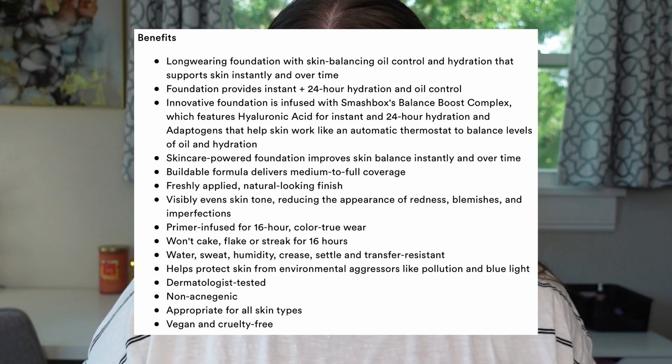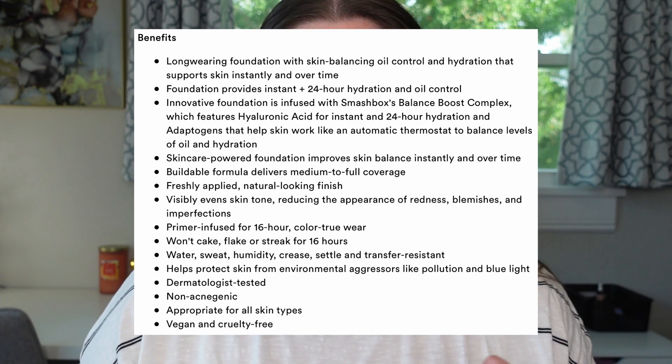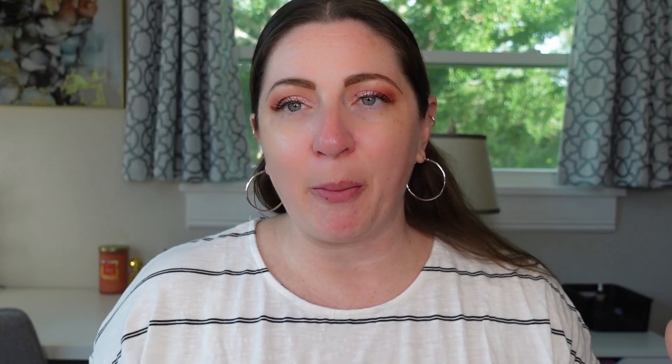It also says it's water, sweat, humidity, crease, settle, and transfer resistant. I am in the perfect climate to test it, and I will be outside for part of the day today. I do live in Florida, and it being the beginning of July, it is very humid outside and I will sweat. So we'll see if it's sweat and humidity and crease resistant, as I am 38 years old and fuller coverage foundations do tend to sink into my fine lines. This says it's appropriate for all skin types, and this is vegan and cruelty-free.